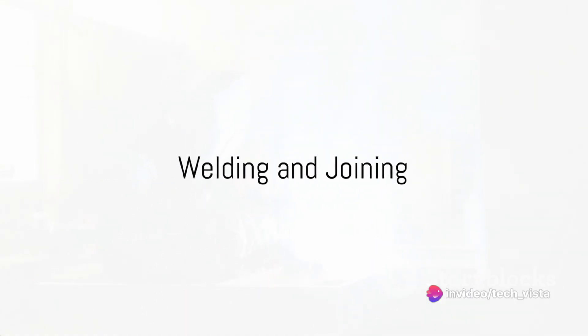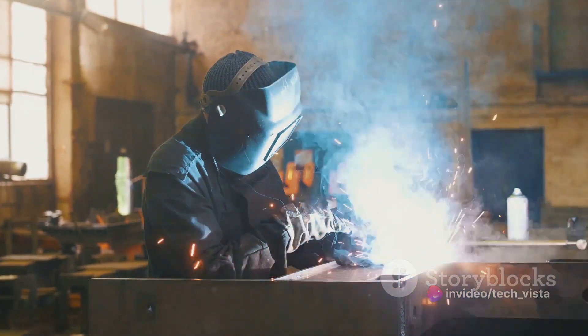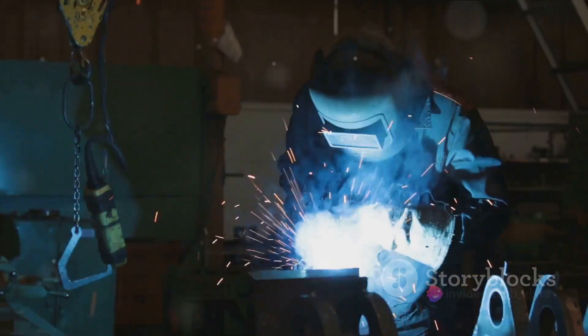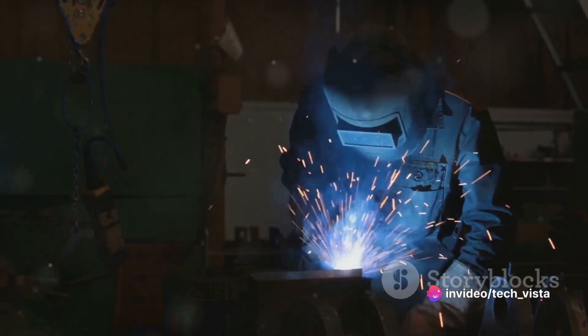The sixth step is welding and joining. Welding is a common method used to join underwater structural elements. Divers may use welding techniques suited for underwater conditions, and special precautions are taken to ensure the quality and integrity of the welds.